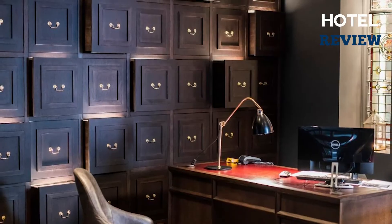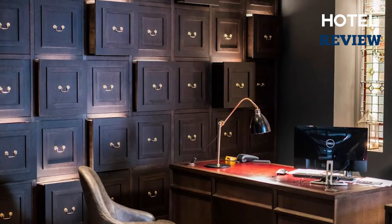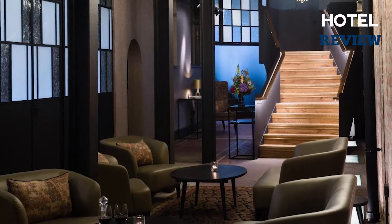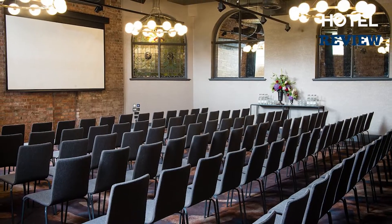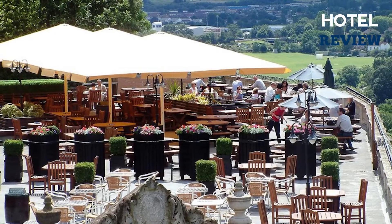If you're traveling for business purposes, make sure to check out the hotel's three elegant conference rooms, which differ in size, decor, and character. You may also make use of the dedicated events bar and breakout rooms.